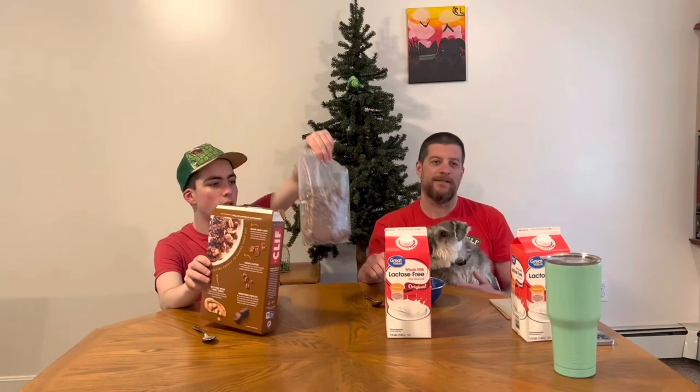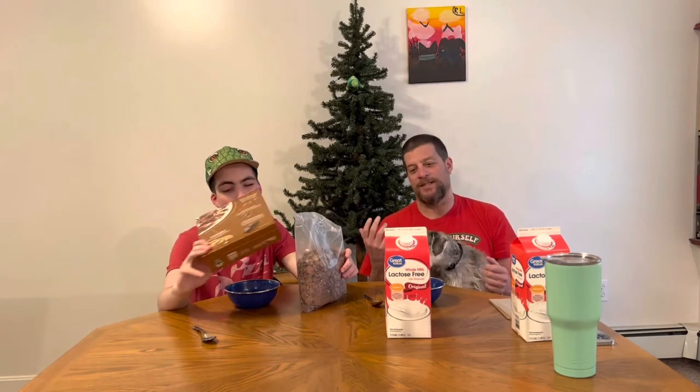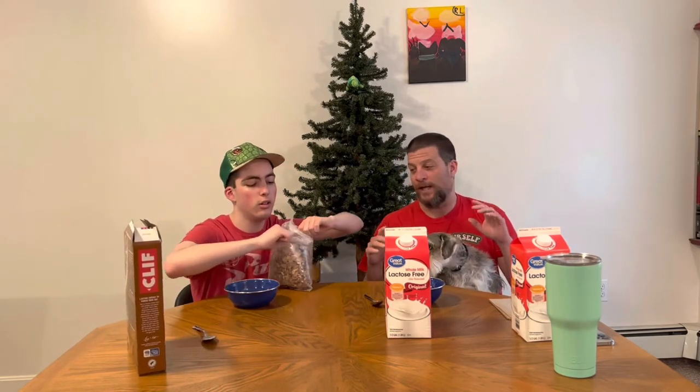He actually likes the Cliff Bars, and I'm curious if the cereal is half as good as what he thinks. Over the last month and change we've tried to find a Cliff Bar.